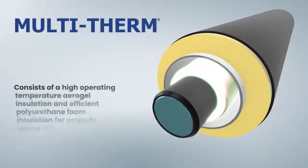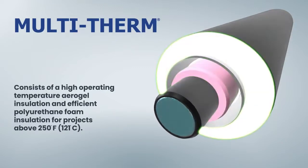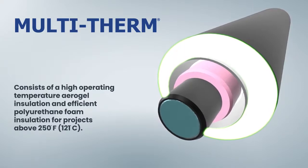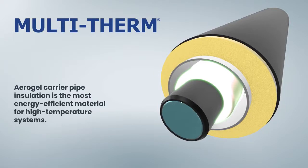Multitherm consists of a high operating temperature aerogel insulation and efficient polyurethane foam insulation for projects above 250 degrees Fahrenheit. Aerogel carrier pipe insulation is the most energy efficient material for high temperature systems.